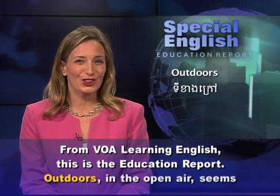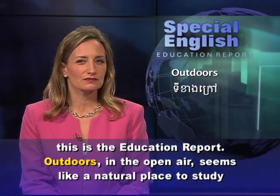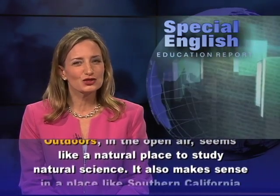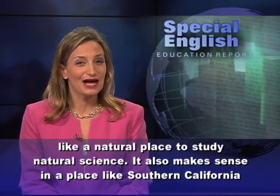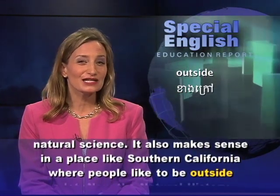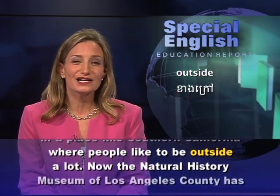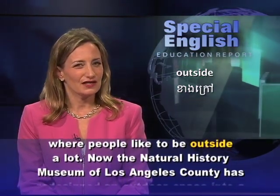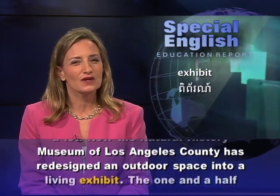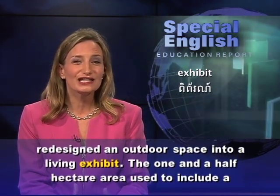From VOA Learning English, this is the Education Report. Outdoors in the open air seems like a natural place to study natural science. It also makes sense in a place like Southern California, where people like to be outside a lot. Now, the Natural History Museum of Los Angeles County has redesigned an outdoor space into a living exhibit.